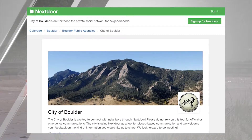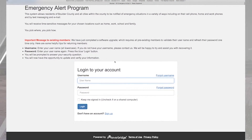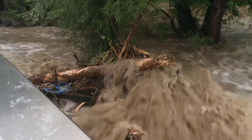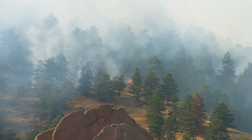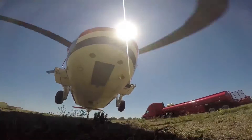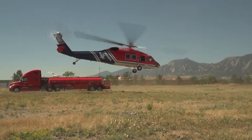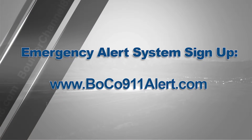While the Boulder Police Department still uses other channels of communication such as social media, the emergency alert system allows them to reach a more specific audience. This tool is extremely useful — in the event of the 2013 floods and the numerous wildfires we have every year, we're able to send out even pre-evacuation notices so people know something is going on in their neighborhood and can start to plan with as much notice as possible.